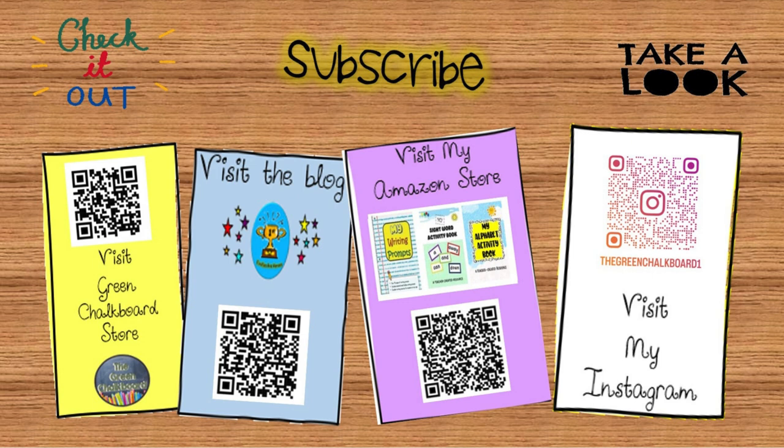Don't forget to share, like, and subscribe for more word-filled adventures. See you next time!